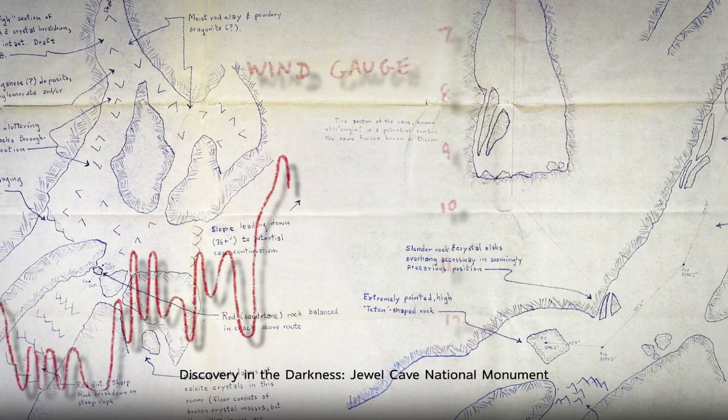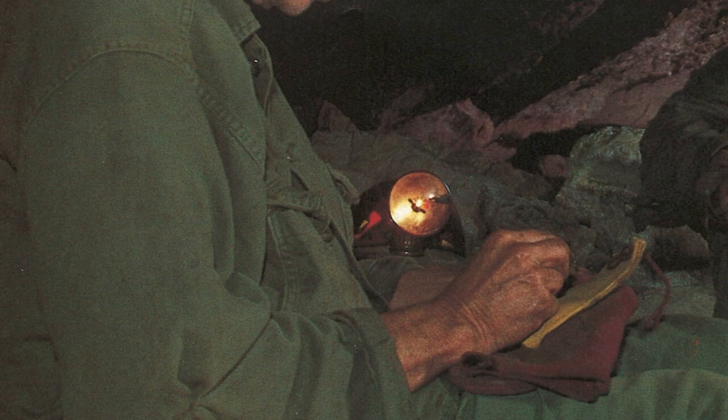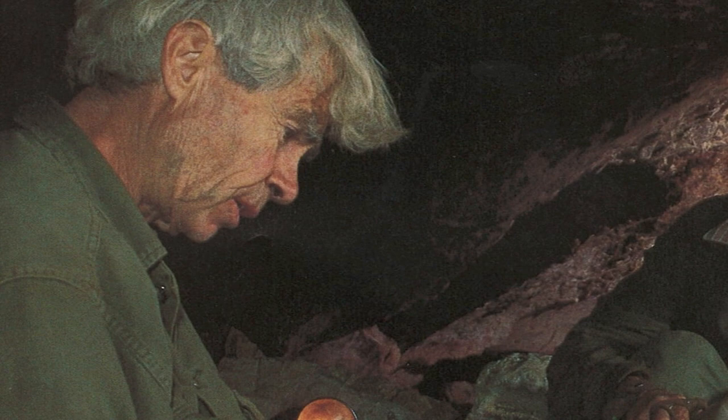Over the next two decades, to map a 3D space and represent it on a 2D piece of paper is very challenging. You have to have sort of an engineer's brain, but you also have to have an artistic brain because you have to make it look good. It's actually a beautiful balance, and Herb and Jan worked really well together in that way.